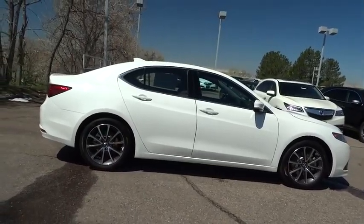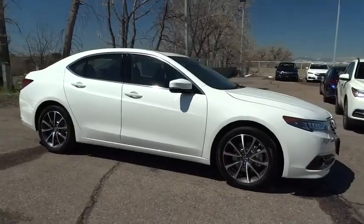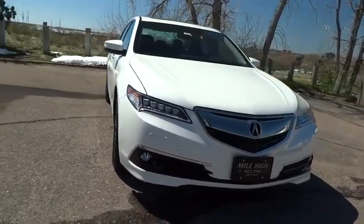All-wheel drive, backup camera, leather-wrapped steering wheel, Bluetooth, moonroof, power steering, adjustable steering wheel, cruise control, auto-dimming rear-view mirror, aluminum wheels, and keyless start.